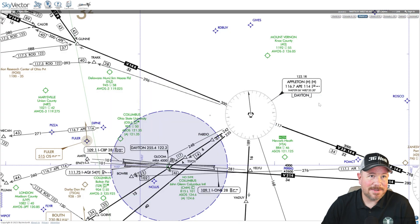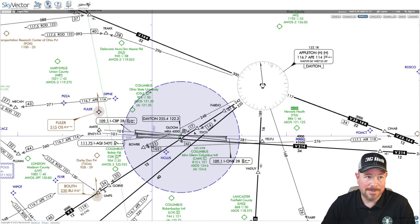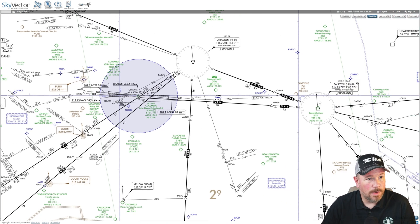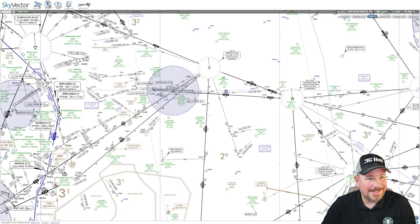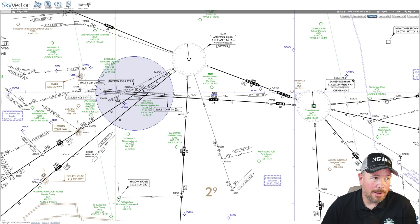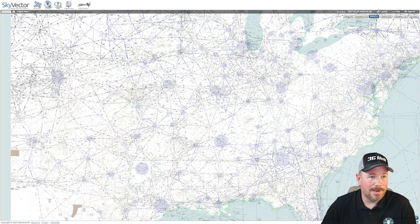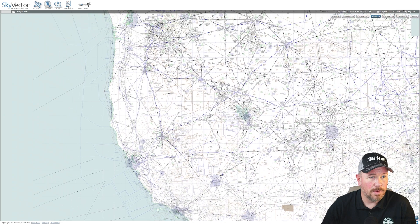One cool thing on Skyvector is you can just click over to the World Low chart, which is an IFR chart that will show the Appleton VOR, the 300 radial, the 235 radial, and so on. Off of these VORs, connecting them, is a network of freeways in the sky. They're called Victor Airways because they're designated with Vs for VORs, and they're all across the country. If you zoom out, it is literally a spider web — a network of VORs connecting one another.